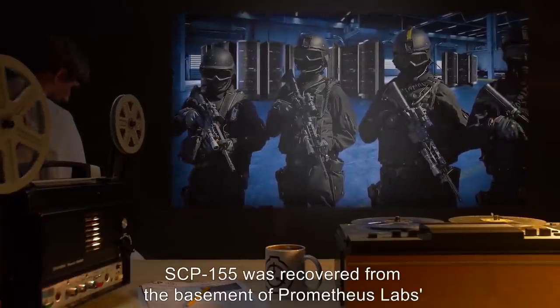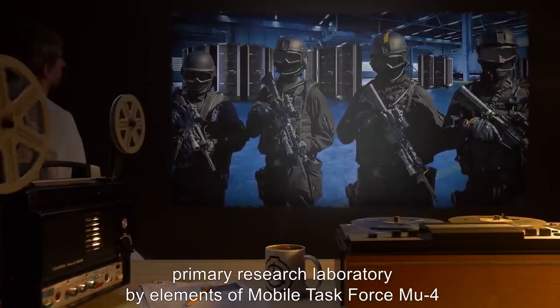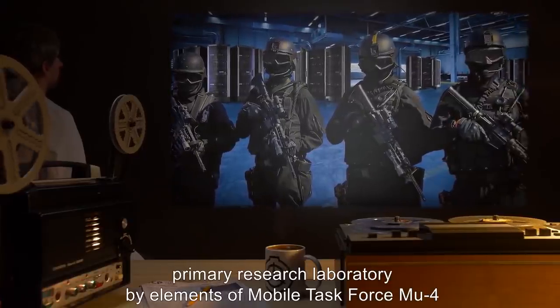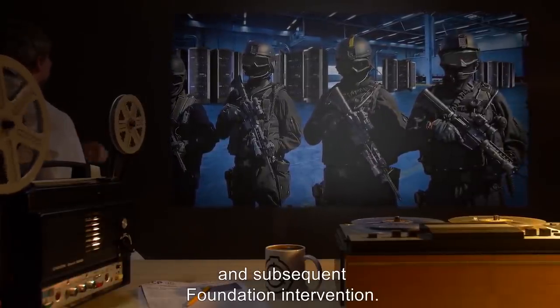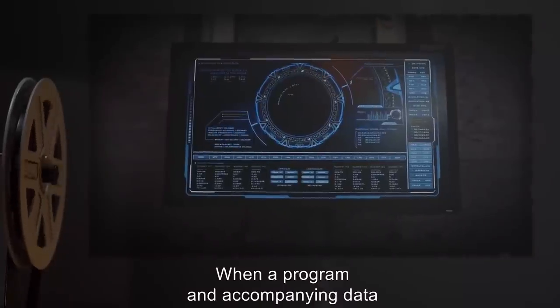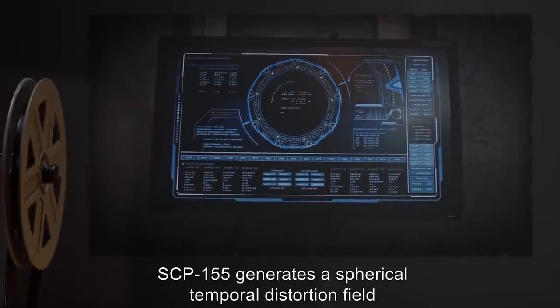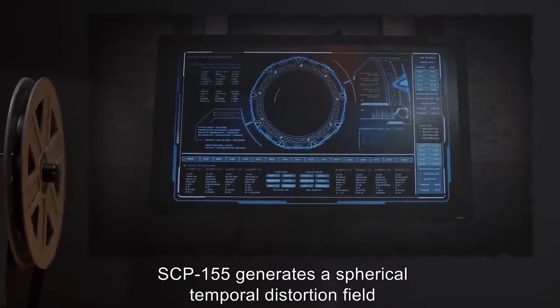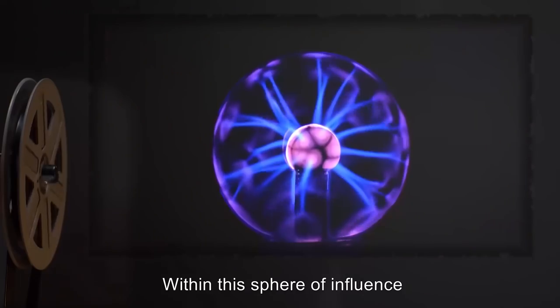SCP-155 was recovered from the basement of Prometheus Labs' primary research laboratory by elements of Mobile Task Force following the destruction of the facility and subsequent Foundation intervention. When a program and accompanying data is loaded into SCP-155 and executed, SCP-155 generates a spherical temporal distortion field with a radius of approximately five meters.